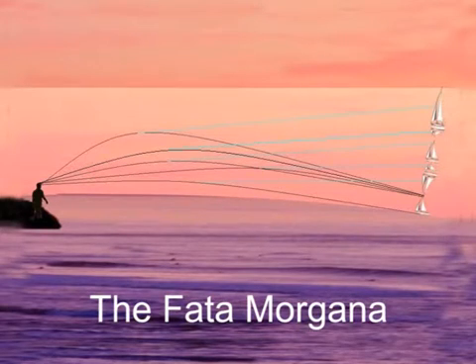The Fata Morgana, which is a double mirage of the looming effect, produces exaggerated images of routine objects.